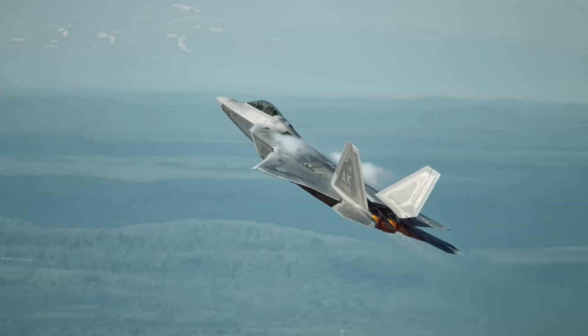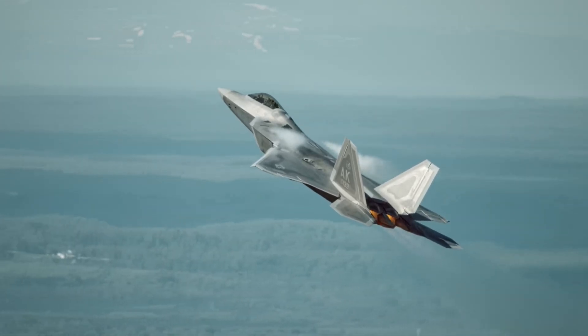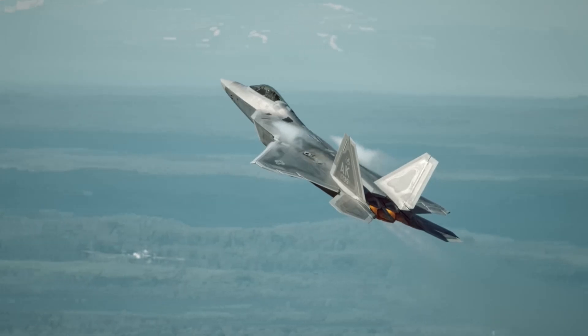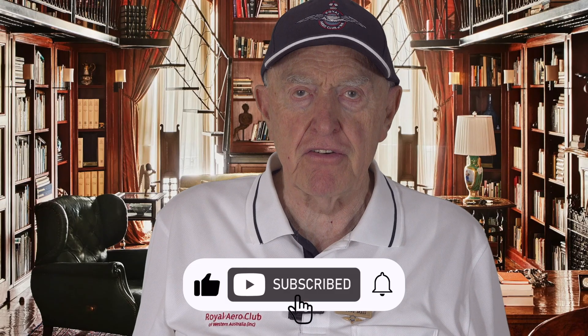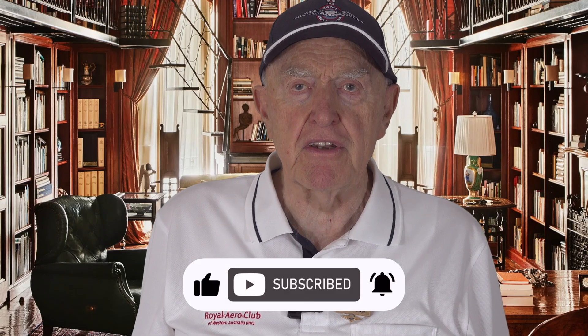In summary, Pugachev's Cobra is a spectacular airshow manoeuvre that demonstrates the peak of aerodynamic agility and flight control technology, with a niche application as a defensive dogfighting tactic. Thank you for watching.